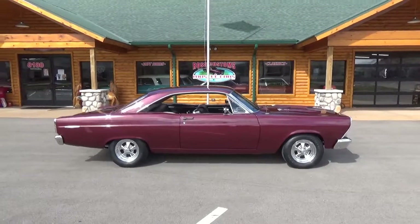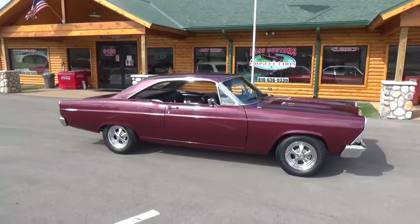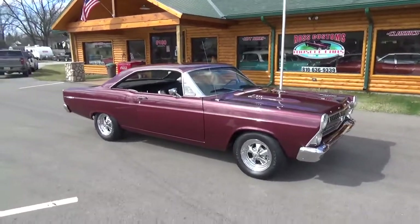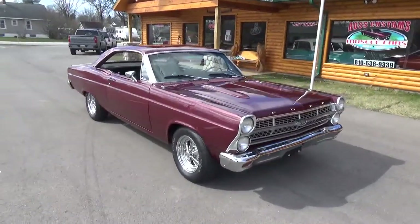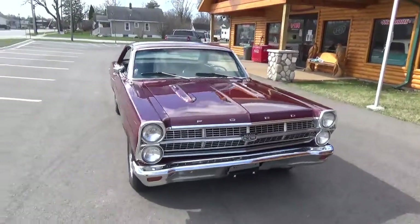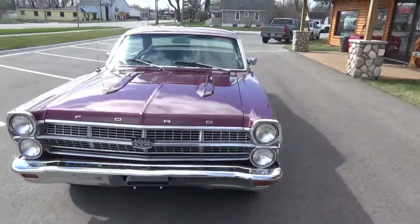How you doing folks, this is Ross, Ross Custom Muscle Cars. Today we're checking out a super cool 67 Ford Fairlane XL. It's a 289 4-speed done in a really slick burgundy with black interior — very nice little car, guys.